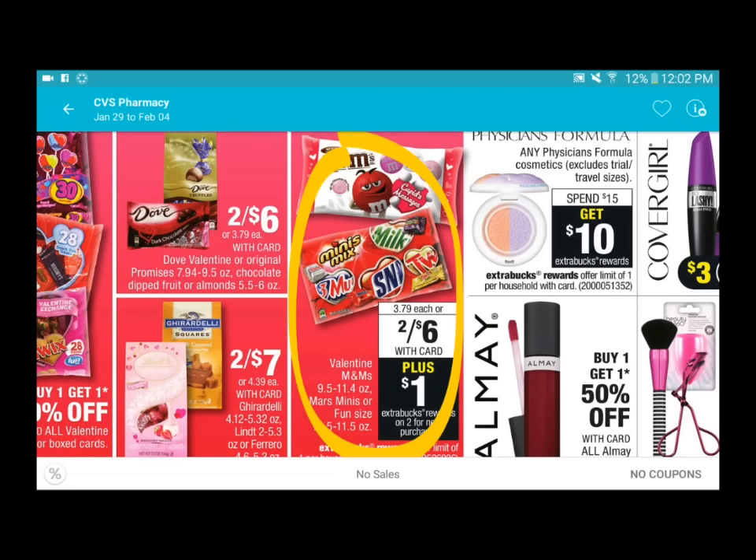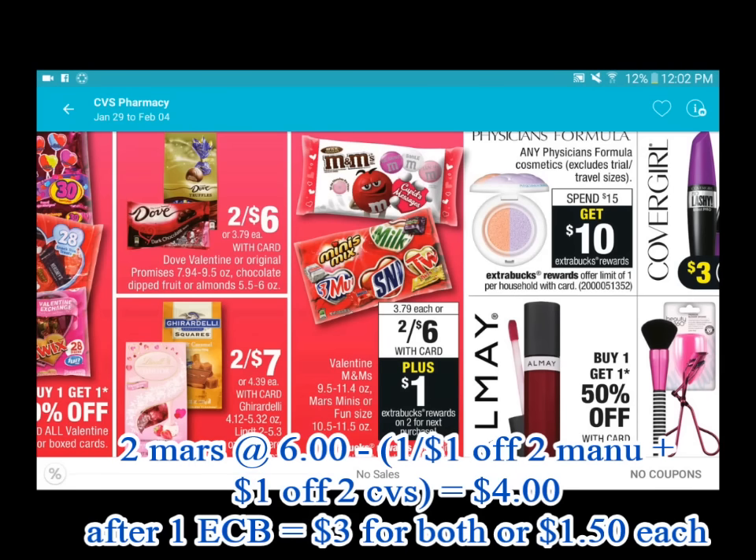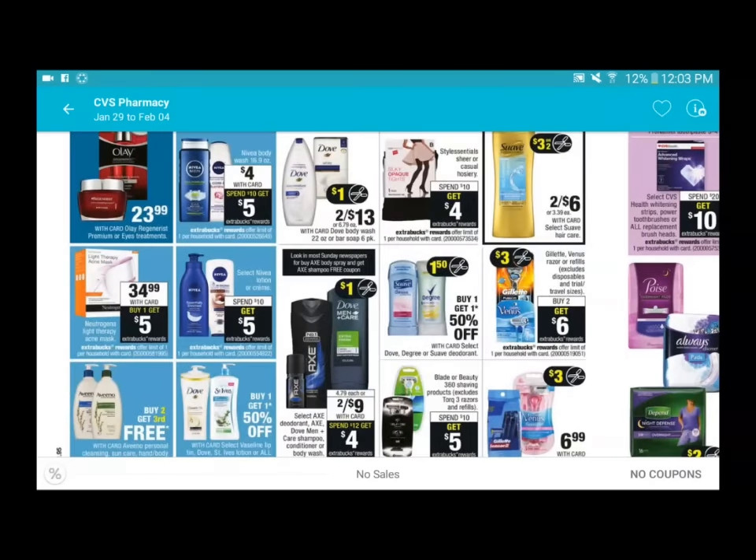The Mars candy deal is two for six. There is a one dollar printable coupon off two, and we also received an insert for this just this past weekend. CVS also has a printable store coupon for one dollar off two. If you have both coupons, it will be two for four, and after the one dollar ExtraCare Bucks back it'll be two for three, or one dollar and fifty cents each.